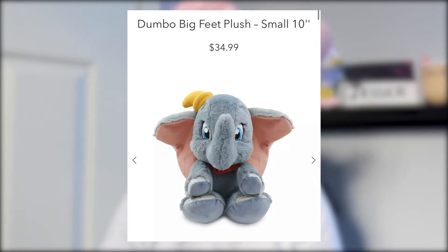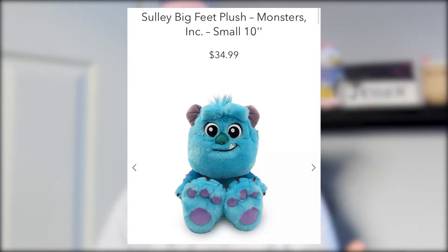My favorite — Dumbo — is definitely a purchase. I love Dumbo so much and this plush is so cute, probably the cutest of them all. I would definitely get Dumbo over all the others. Then we have Sully — I don't really like Monsters Inc., so that's a pass. Next — I'm not going to say the name to avoid hate comments — is also a pass. I like Star Wars but it's not enough to get this plush, and I haven't watched the later Star Wars shows and films.